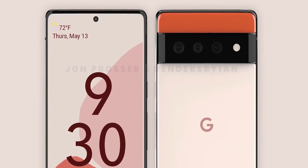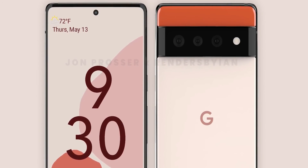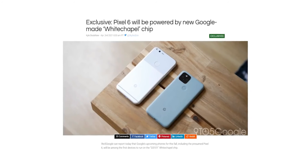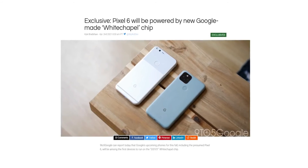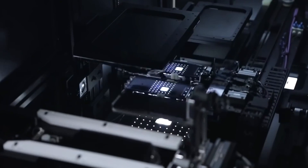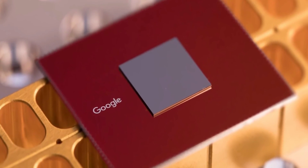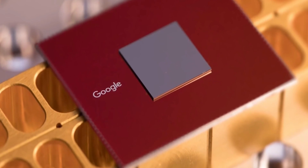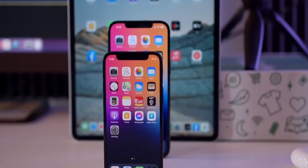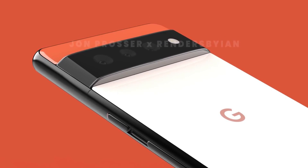Prosser explains that Google is making this aggressive design change because they are betting big on this phone — it's going to be the first Google phone to feature their in-house silicon called GS101, designed in collaboration with Samsung. With this phone, Google marks another change in their strategy, one which can take Google to the big leagues with Apple and Samsung. Google can now control the whole stack from software to hardware, something that Apple does, and that means a well-optimized Pixel handset much like the iPhones.